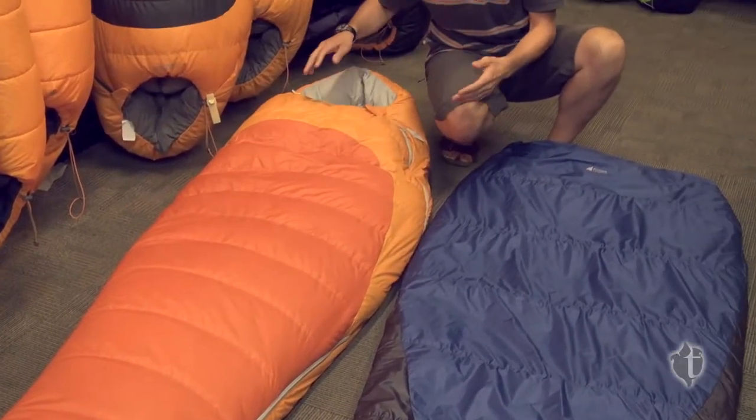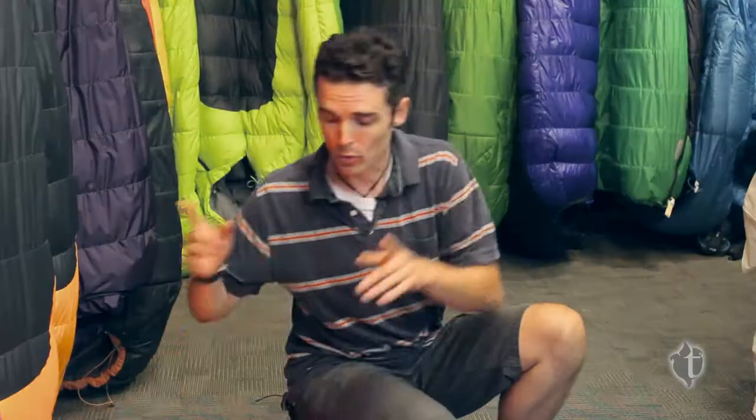The mummy bag just sort of fits to your body. The way to look at it is with a barrel bag, if you roll over, you roll over in the bag. Whereas with a mummy bag, you roll over with the bag.